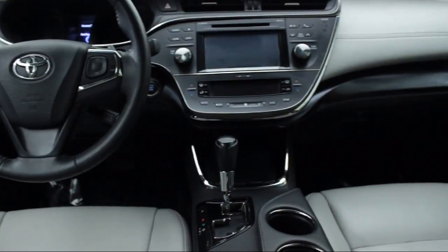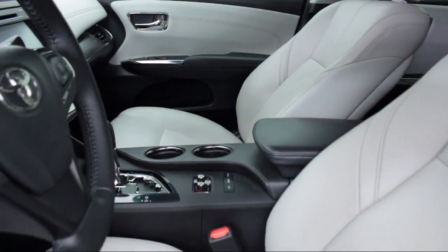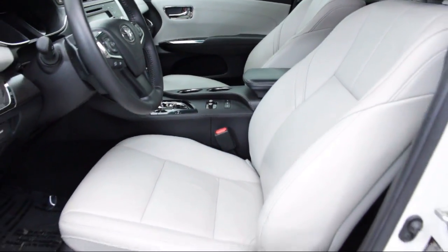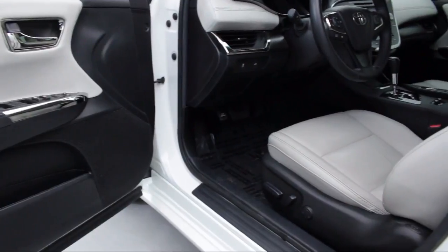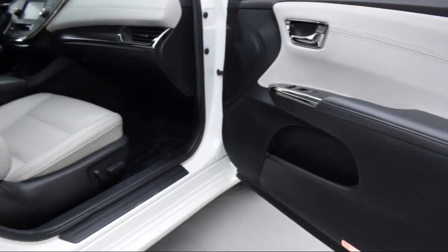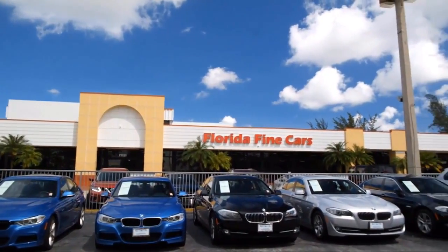Thank you for taking time to look at our vehicles. We understand that there's a lot of dealerships to choose from, and we greatly appreciate you giving us the opportunity to serve you. Contact us today and we'll answer any questions you might have. Thank you.